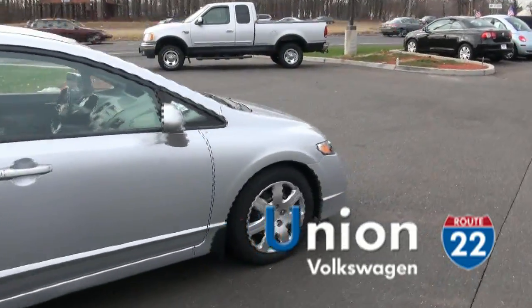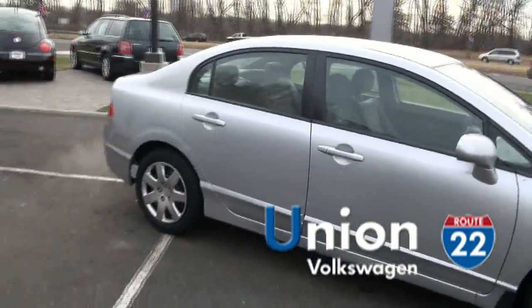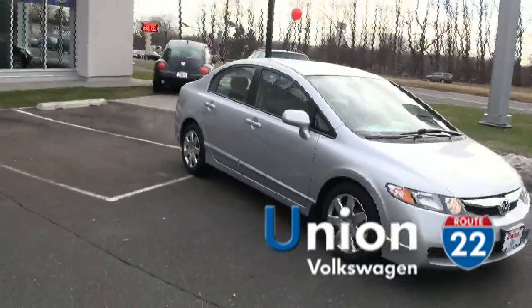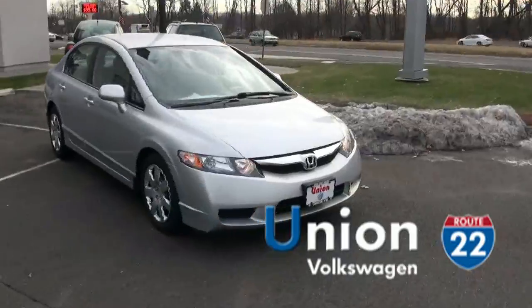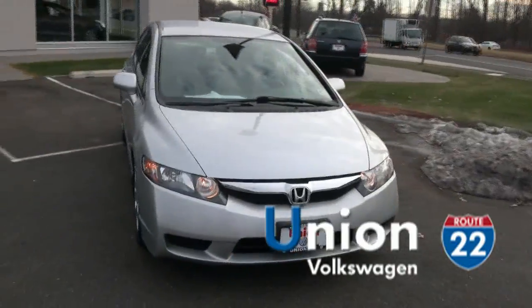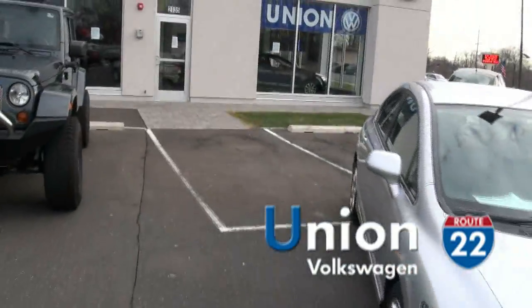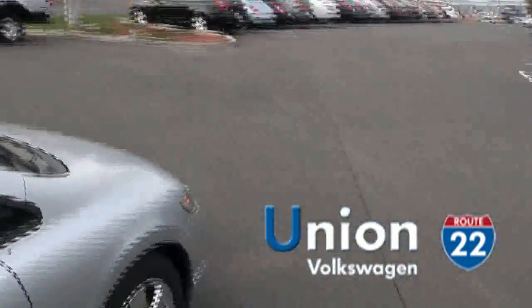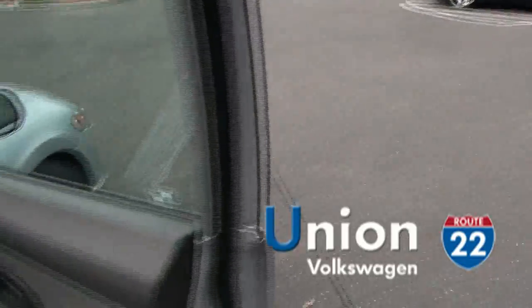Silver is also a very easy color to keep — it definitely does hide dirt very well. So if you like a low maintenance vehicle, this is definitely the vehicle for you. And when it comes to reliability, that's all there also, and gas mileage. So it's really a win-win on this vehicle.